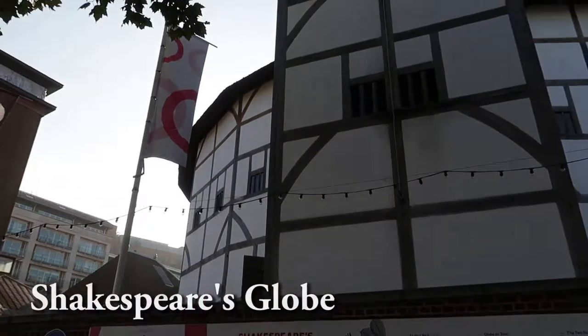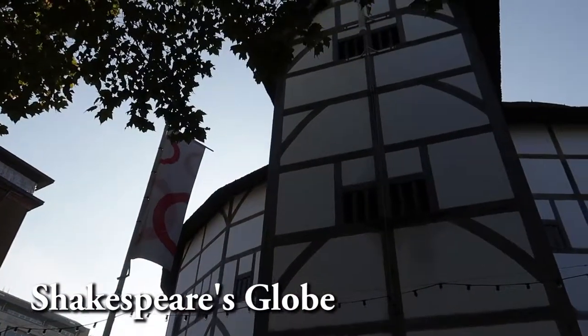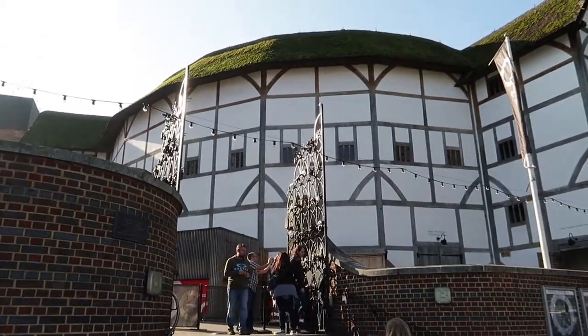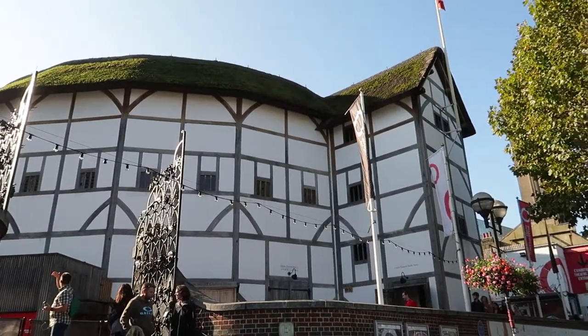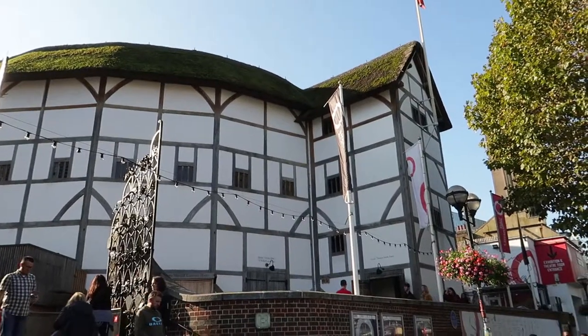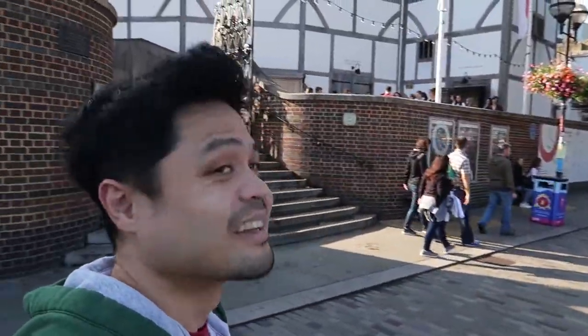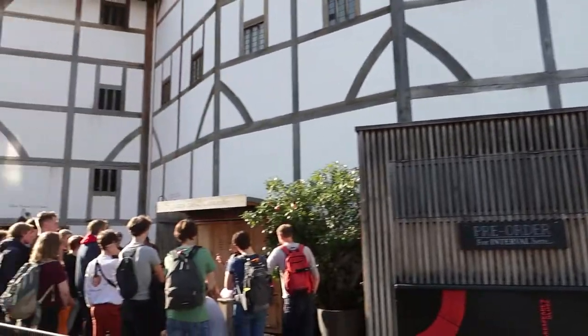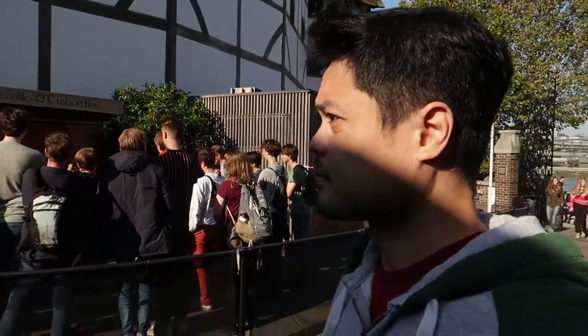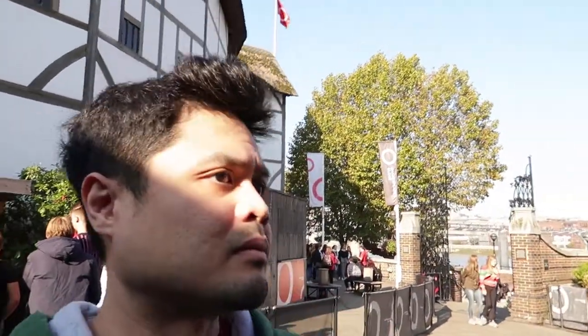When you cross the bridge coming from St. Paul's, right next to it is Shakespeare's Globe. This actually wasn't in our list to see, but since it's along the way, here it is. It's an indoor theater where they perform famous plays. If I read this correctly, the theater was first built in 1599 and was later restored as the Globe in 1997.